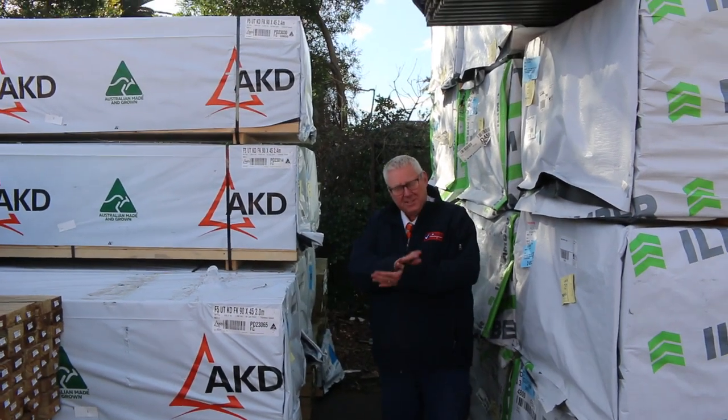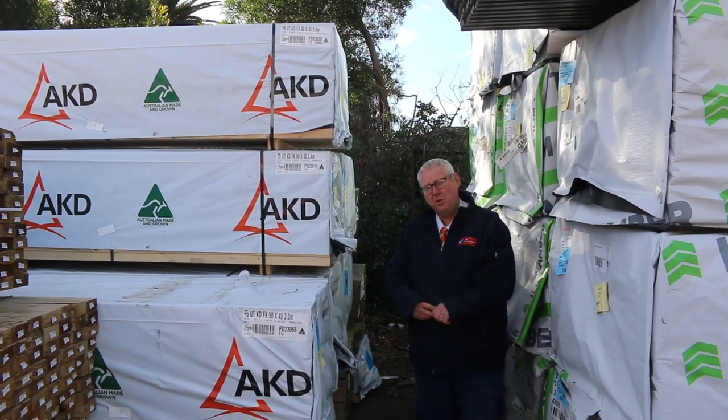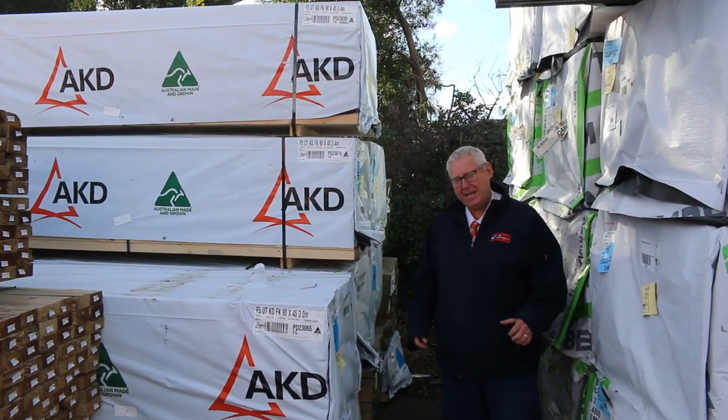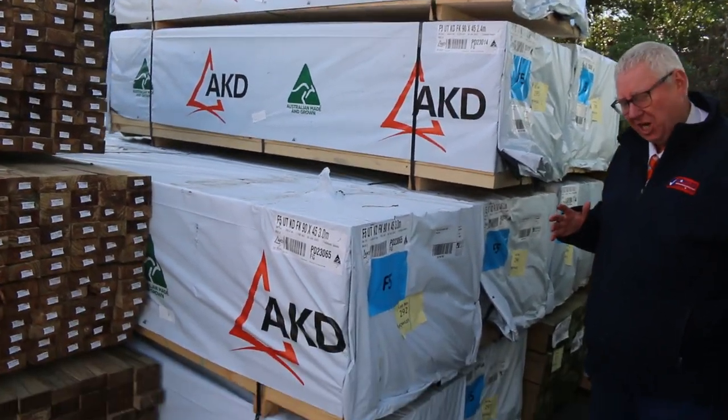Hello, Michael from Fowler here once again with the Tuesday afternoon preview. Tomorrow's auction is Wednesday the 20th of July 2022 at 10am. We've had a lot of stock in this week guys, let's go for a walk and check it all out.